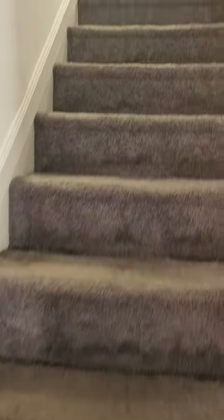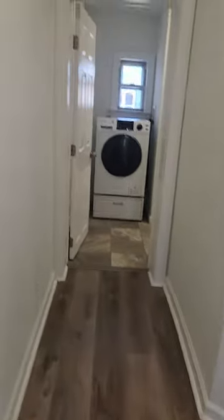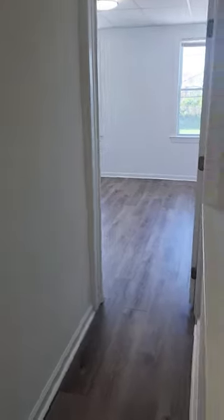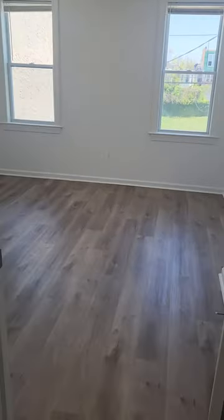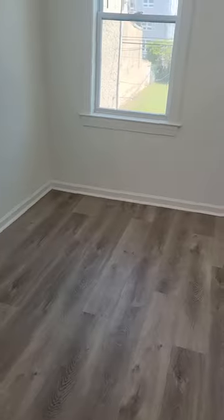Going up to the second floor, this is the front bedroom. Very large room. There's a closet.